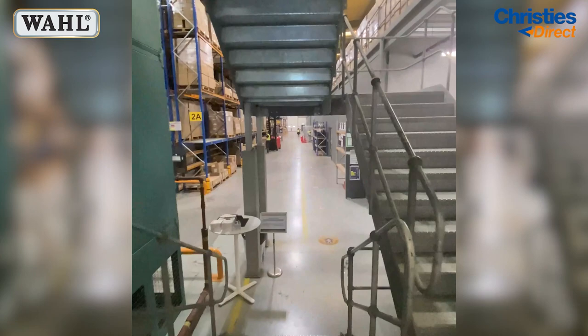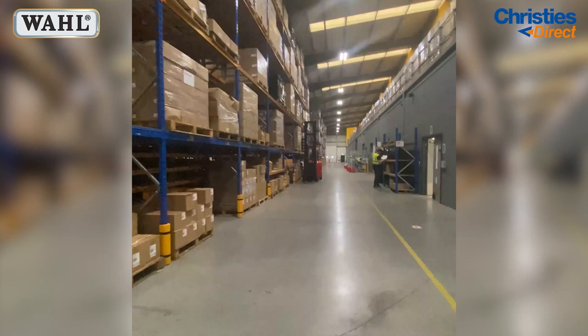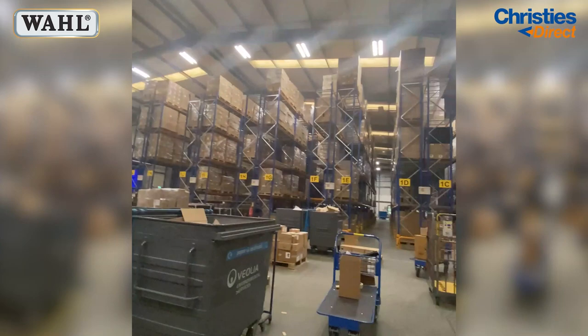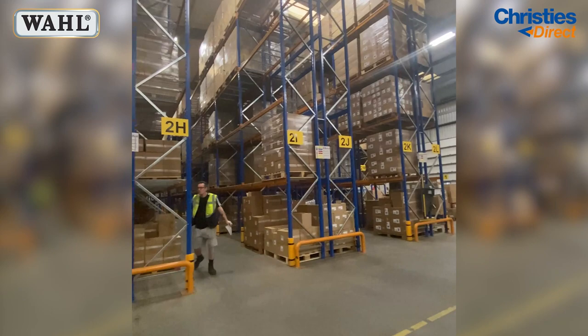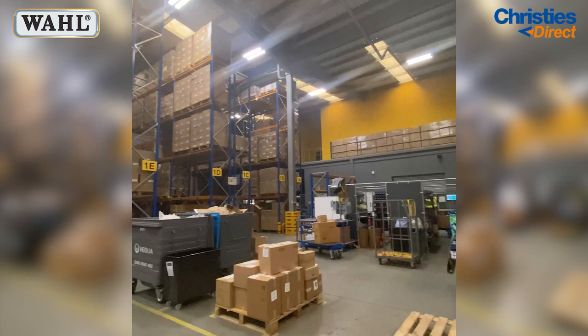We are now entering the warehouse and once again, just look at the size of it. This is where all of the Waal deliveries and stock are precisely stored and organized. We are now in the middle of the warehouse — we are just going to do a spin around so you can take in the size, the operation, and the sheer amount of work that goes into all of your Waal deliveries.